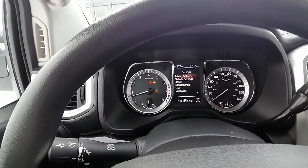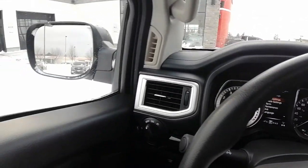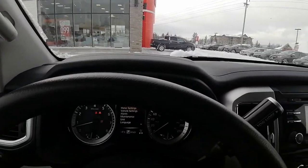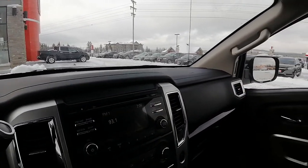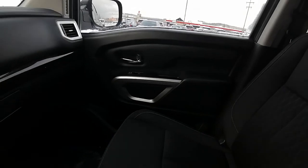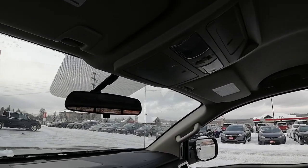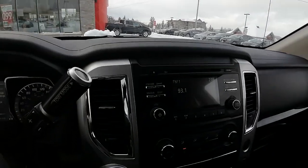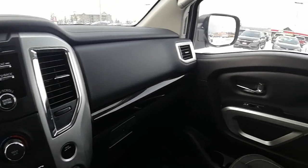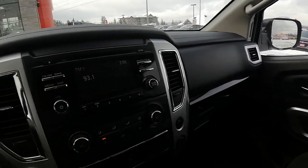We are currently sitting at 33,752 kilometers, so there is lots of life left in this Nissan Titan. I hope this video helps with your vehicle search. We'd love for you to come on in and test drive this Nissan — let us know what day and time works best for you. If you have any other questions or concerns, just let us know. We are here to help. This is Ashley from the Drive Muskoka Auto Group, here at our Huntsville Honda location. Thanks for watching and have a great day, we'll see you next time.